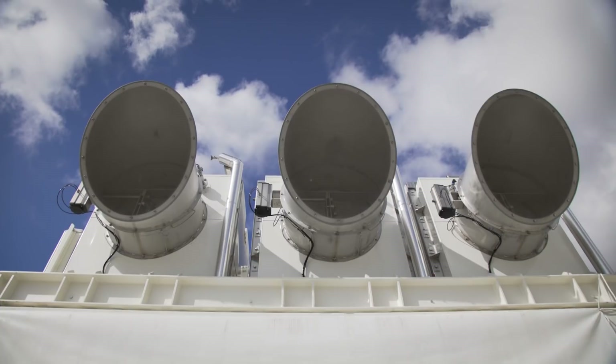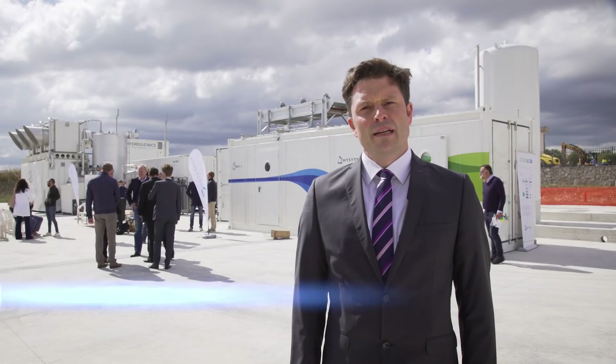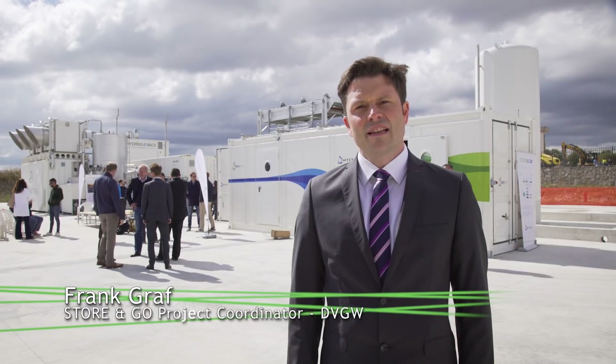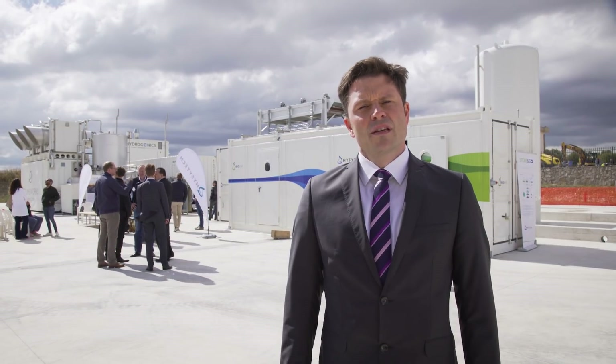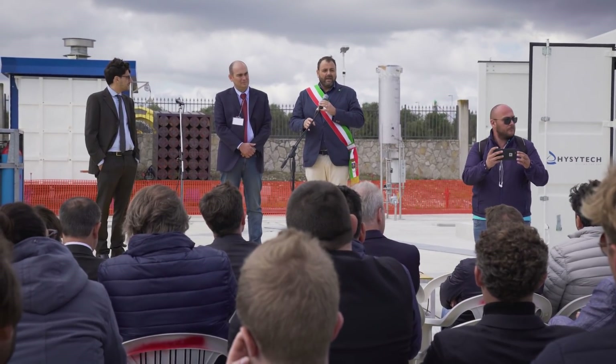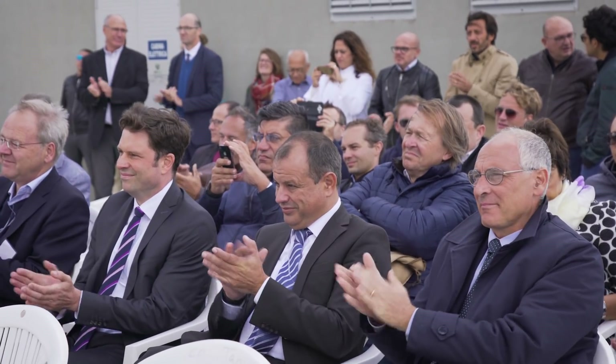Within the STORE&GO project, three innovative power-to-gas technologies will be demonstrated in Germany, Switzerland, and Italy. Here in Troja, we have a very innovative concept to produce renewable methane out of ambient air and renewable energy, resulting in a liquefied methane that can be used as fuel for ships and trucks.